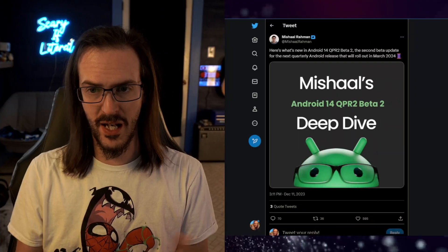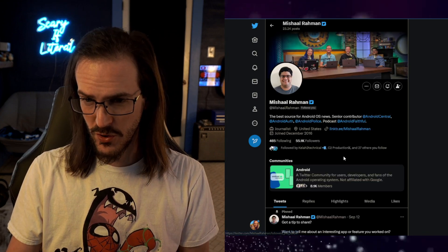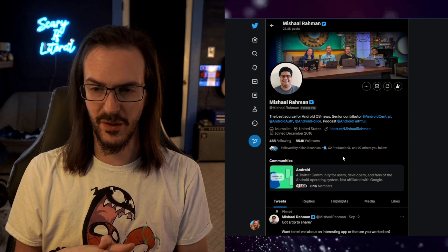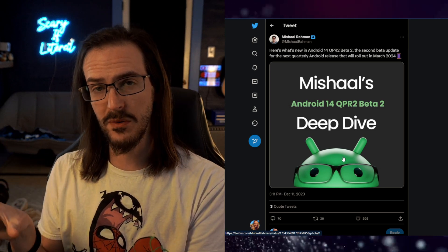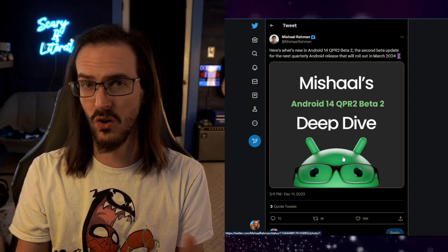Let's talk about the new Android QPR 2 Beta 2 on Pixel devices. As usual, Google has very cleverly hidden away a handful of somewhat interesting features. Today we're going to take a look at this thread from Michelle Ramon, who if you are not following on Twitter or Threads, you should definitely be doing so because they are always posting some very interesting deep dives into updates like these. I'm going to highlight a couple of things and deep dive into that deep dive, and I'll put a link to this thread in the description.